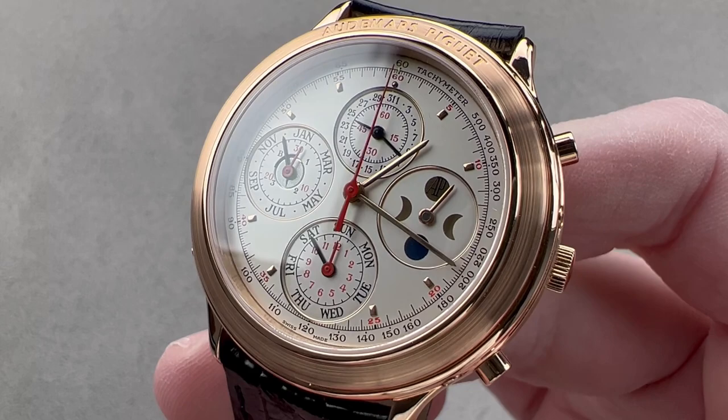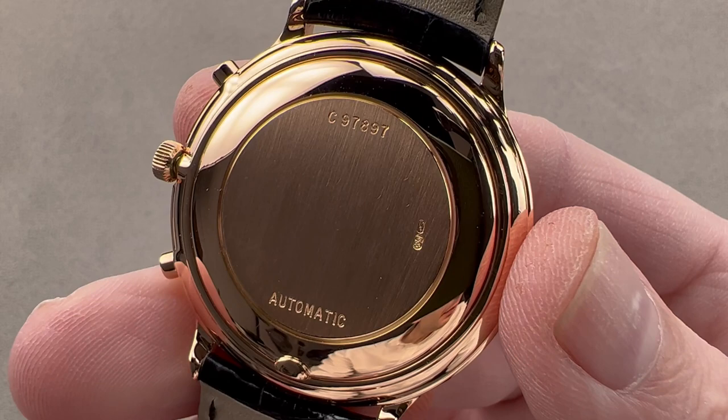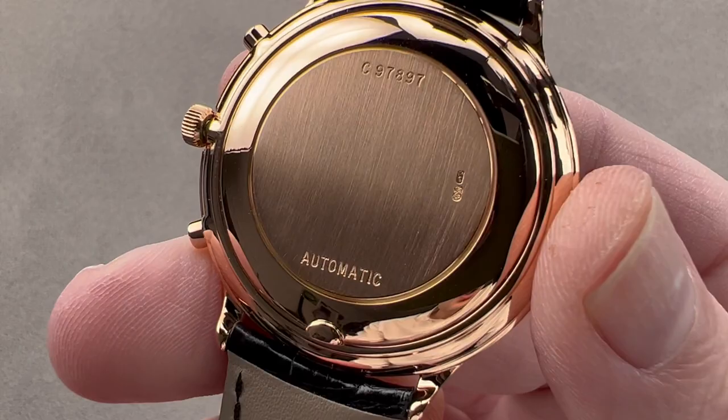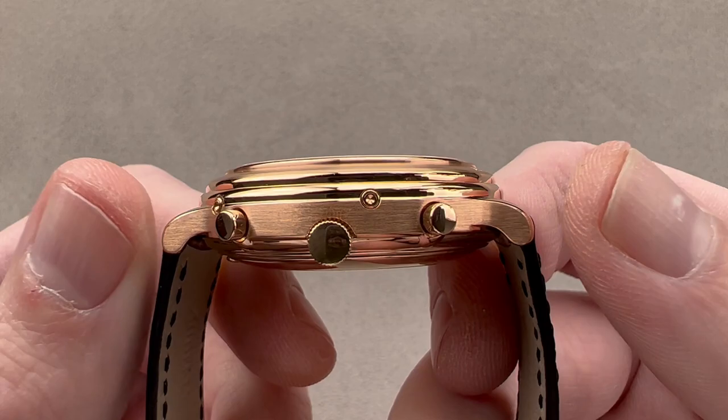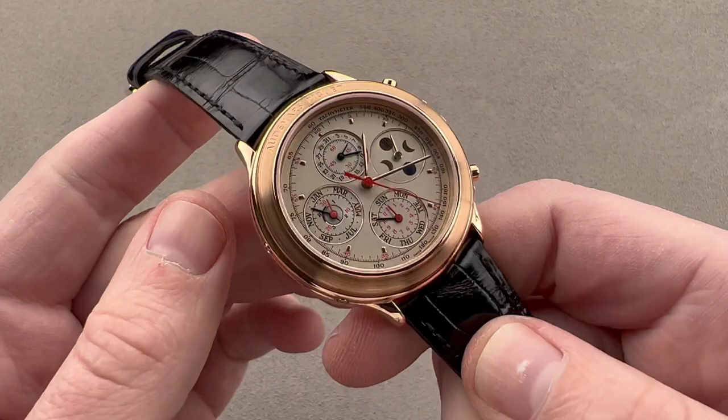This model has a C-series serial number dating back to the mid-1980s, likely 1985–86, and was considered to be a flagship piece at Audemars Piguet at the time. The watch is 40 millimeters in diameter in rose gold, 12.6 millimeters thick, a nice compact and vintage-y 44 millimeters from lug to lug, and 20 millimeters is the spacing between the lugs.